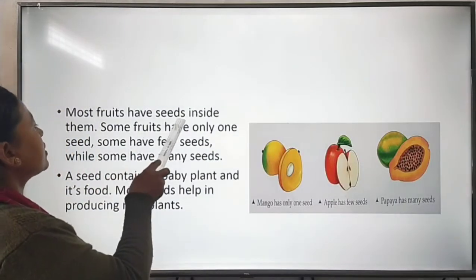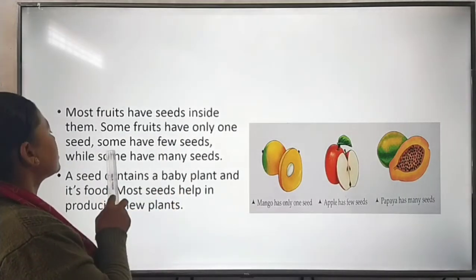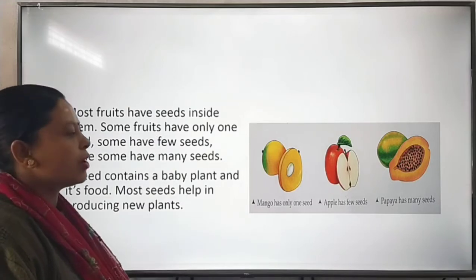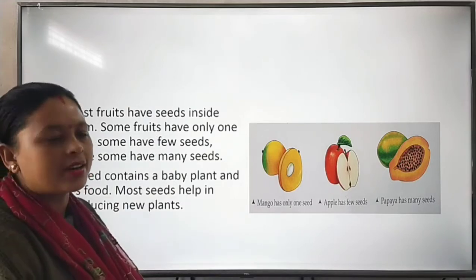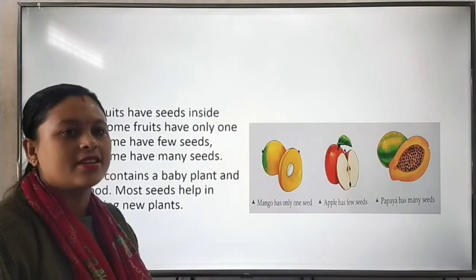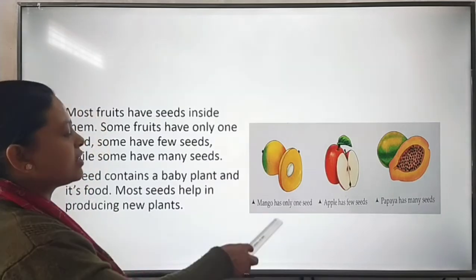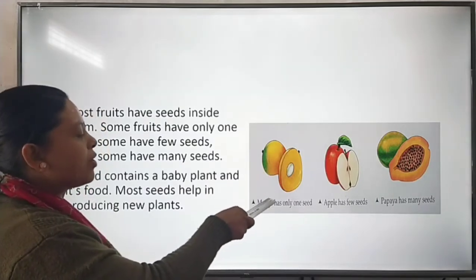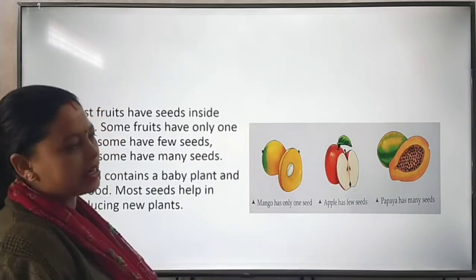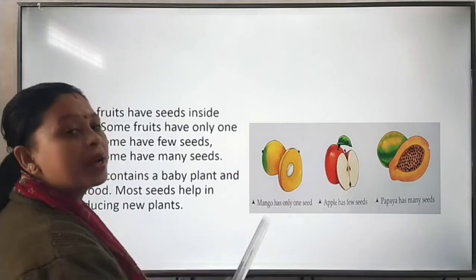Most fruits have seeds inside them. Some fruits have only one seed, some have a few seeds, and some have many seeds. For example, mango has only one seed, apple has a few seeds, and papaya has many seeds, as you can see in the picture.